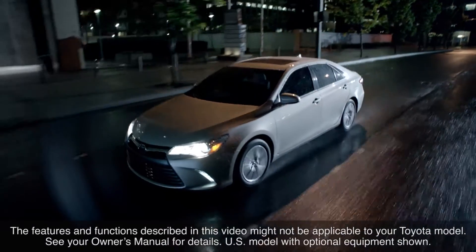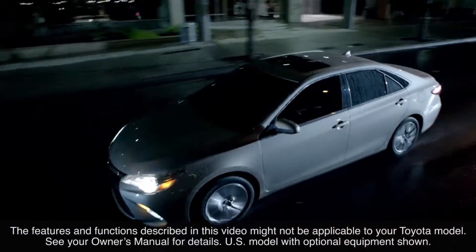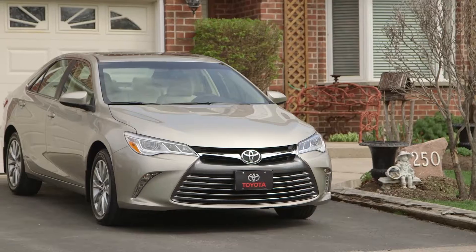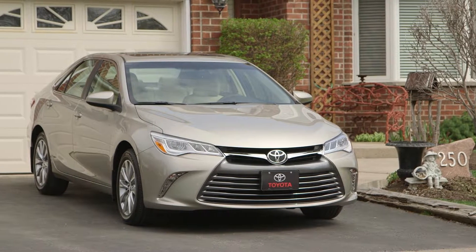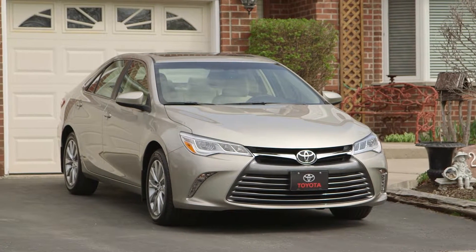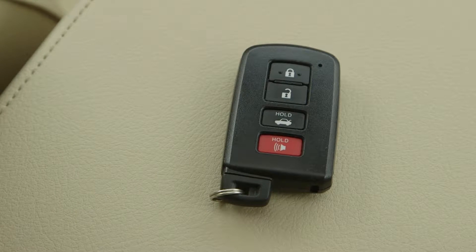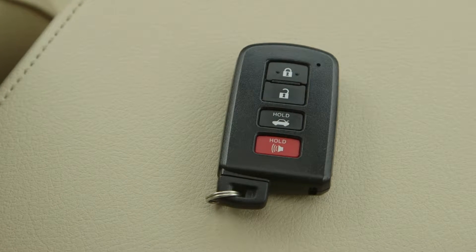Many Toyotas have advanced security systems designed to prevent vehicle theft and to guard against break-ins. Many Toyotas are equipped with an engine immobilizer system. It is important to note that the transponder-equipped key will not start the engine unless it has been electronically registered with the onboard computer.